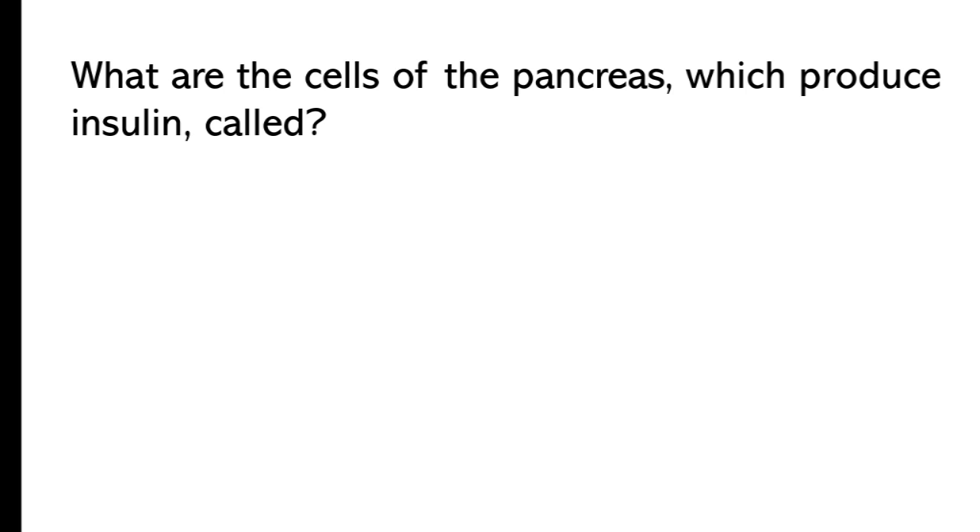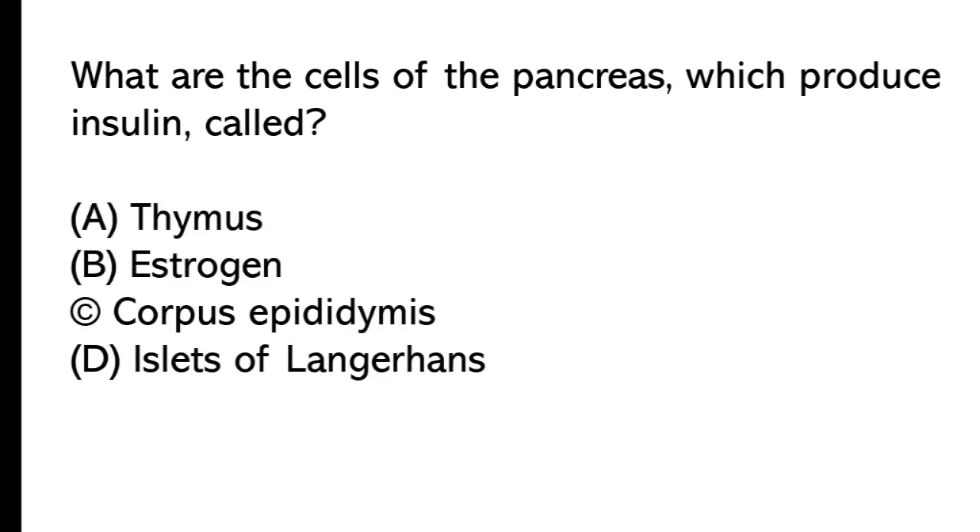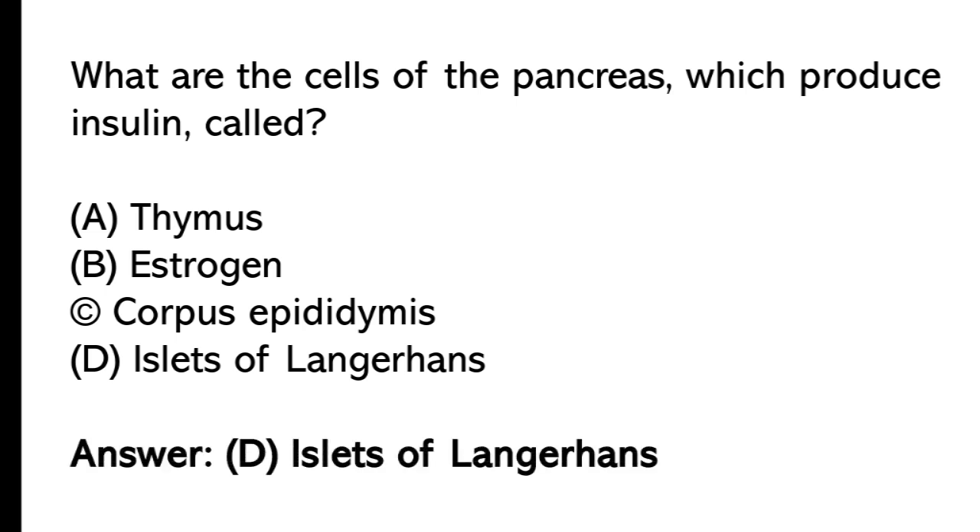What are the cells of the pancreas which produce insulin called? A) thymus, B) estrogen, C) carps, D) islets of Langerhans. The correct answer is option D, islets of Langerhans.